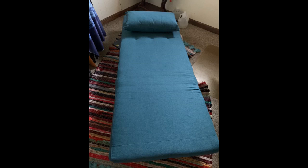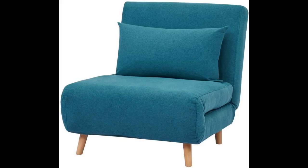I didn't do too much searching before I chose this chair, but from what I found, this was a solid value. The Ikea sleeper chairs were upwards of $500, so this felt reasonable.